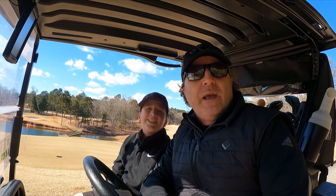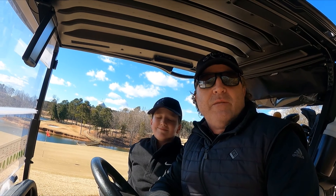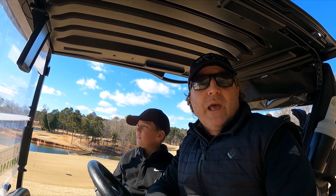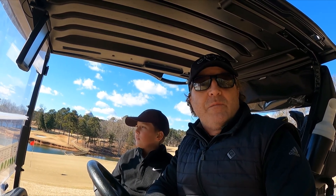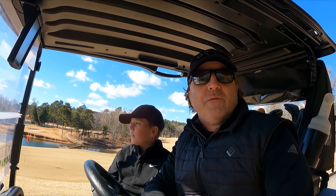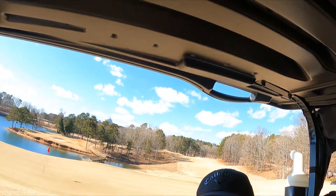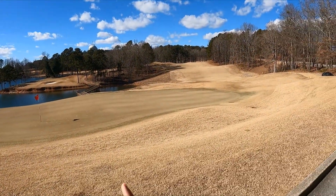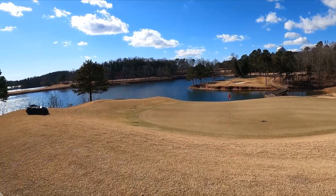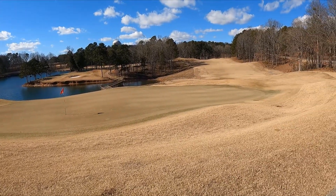Here we are on Martin Luther King Day — a closed day, so we thought we'd have a little treat. It's a windy, cold day and we're playing Legacy at Lanier, on Lake Lanier. The first hole was a monster par five — we were all over the place, but Benny did a brilliant one-putt so we're at level par. It's a beautiful course right out on the water, fast and difficult.